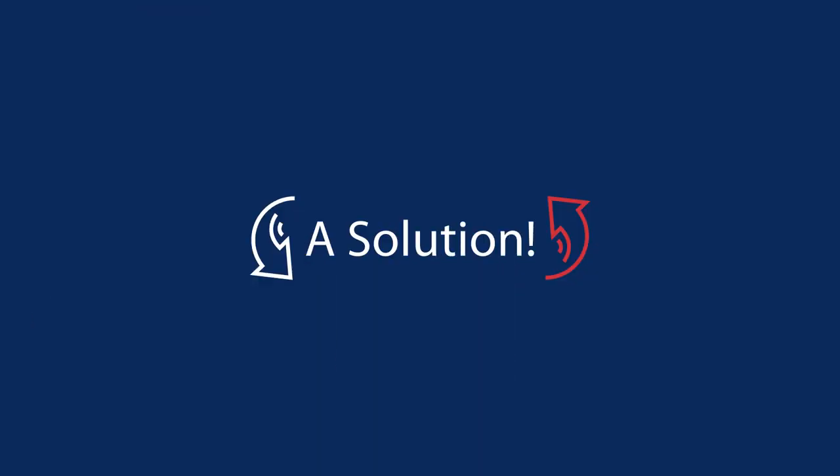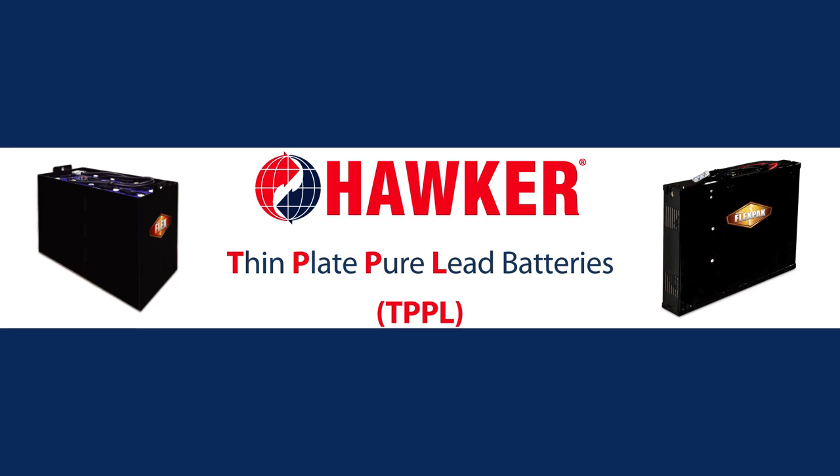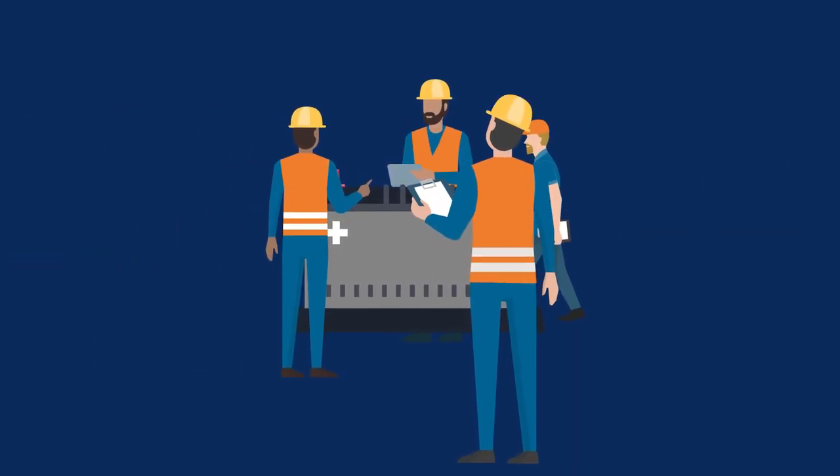Now there's a solution: Hawker Flex and FlexPak thin plate pure lead batteries. Hawker's Flex line of TPPL batteries provide optimized cycling performance and rapid recharging, which conventional lead-acid batteries require significant maintenance to deliver.